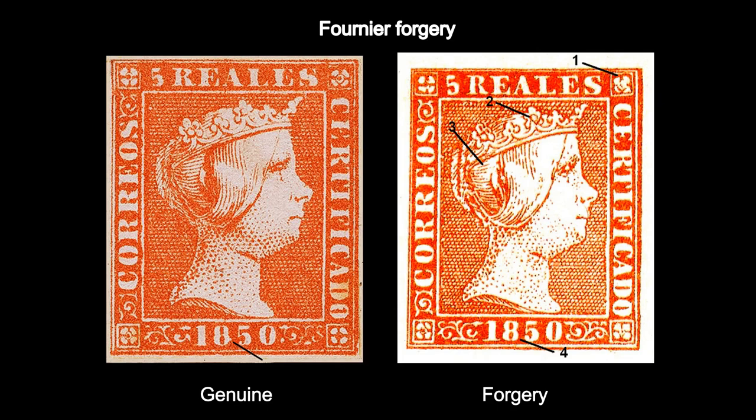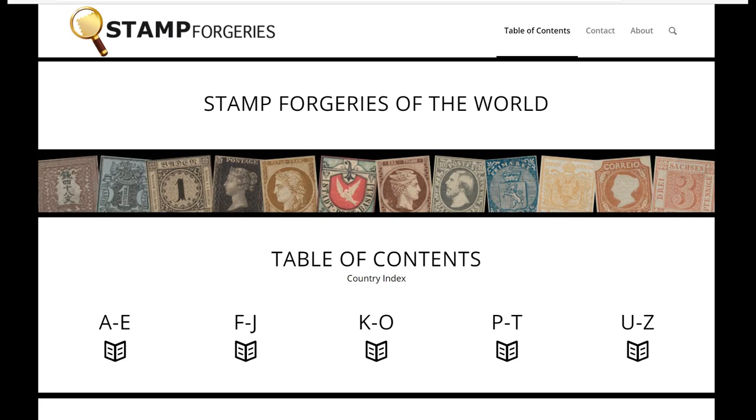The problem these days is that places like eBay, Hipstamp, and Delcamp make it so easy to look online, buy a stamp, and wait for it in the post. It's very difficult to look properly at a stamp online. I would have to think very long and hard before spending more than £100 on a single stamp online — I would want to look at that stamp properly first before spending the money. When you're spending that sort of money, you need to find out everything you can about that stamp before you go and look at it or buy it.